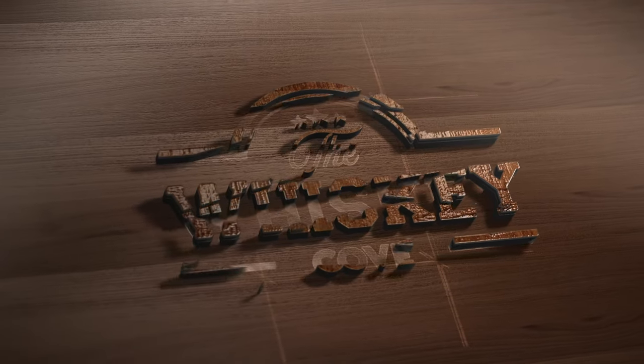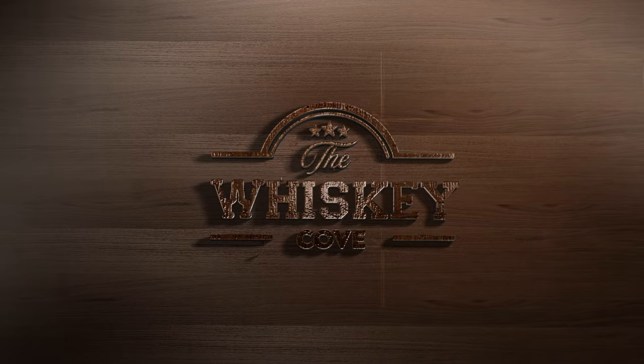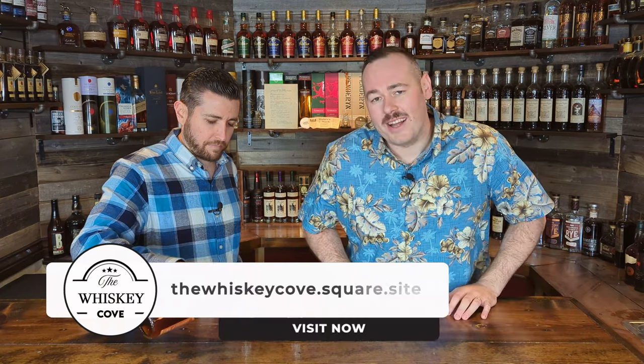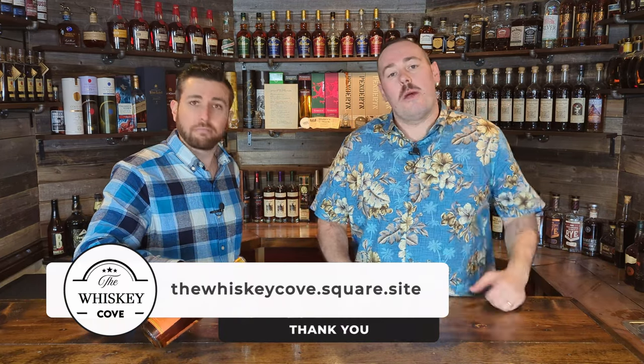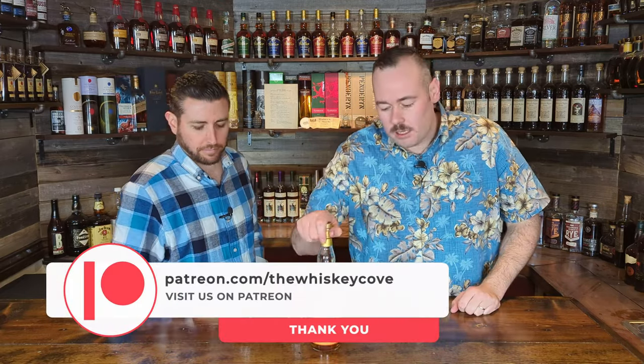Hey, what's going on everybody — a warm welcome back to the Whiskey Cove. On today's episode we are joined by Shane, and we will be reviewing a Weller Single Barrel. If you haven't already, go over to our website, The Whiskey Cove dot square dot site — link will be in the description — to check out the shop for some awesome glassware etched with the Whiskey Cove logo.